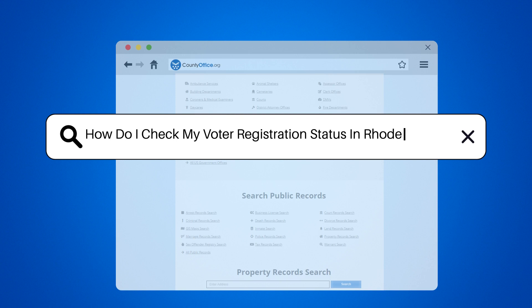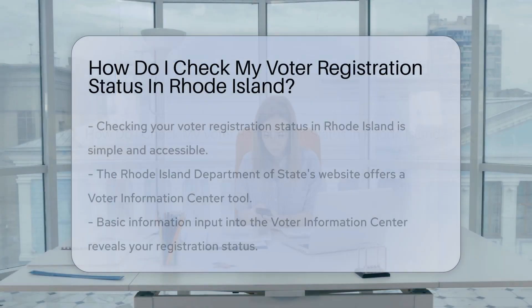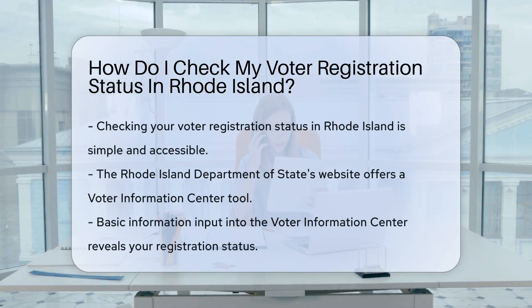How do I check my voter registration status in Rhode Island? Ever wondered if you're still on the voter roll, ready to make your voice heard? It's a breeze to check your voter registration status in Rhode Island.